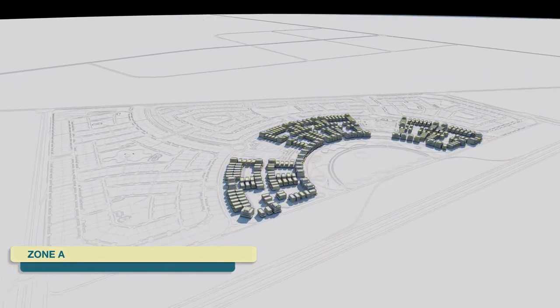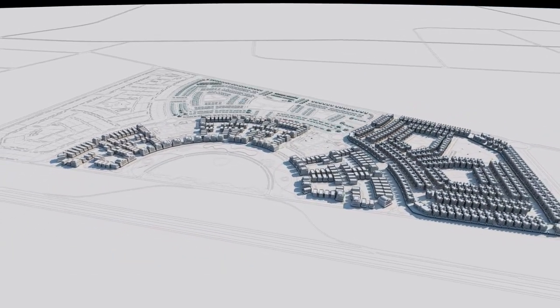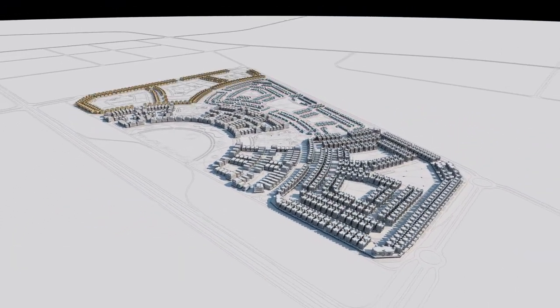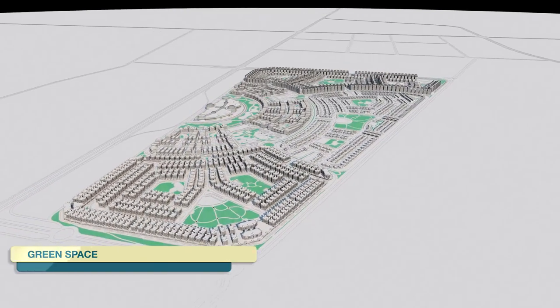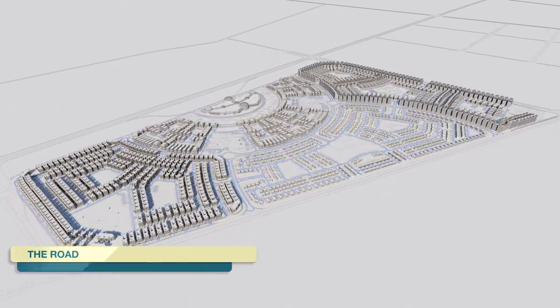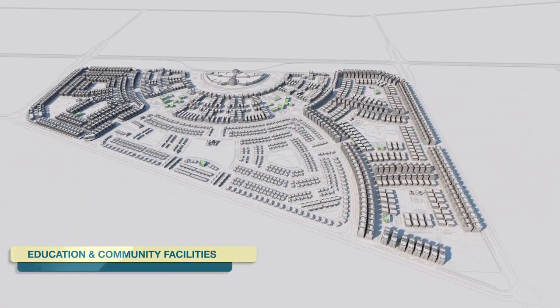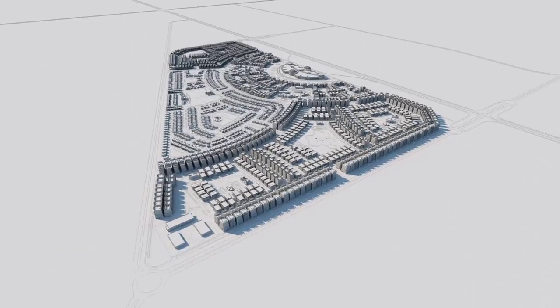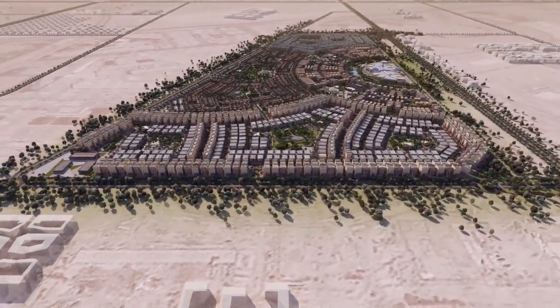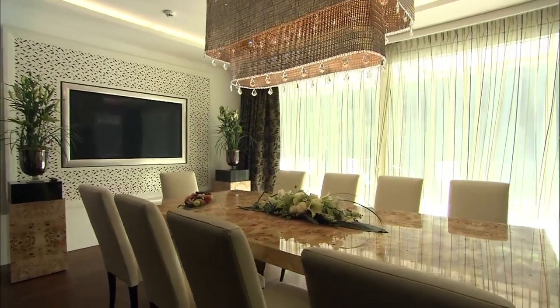Tillal City creates a lively urban environment where you can build your own home within the harmony of a carefully master-planned infrastructure. With its ideal location, open parks, shopping, and integrated services, it will truly be an ideal place for residents to call home.